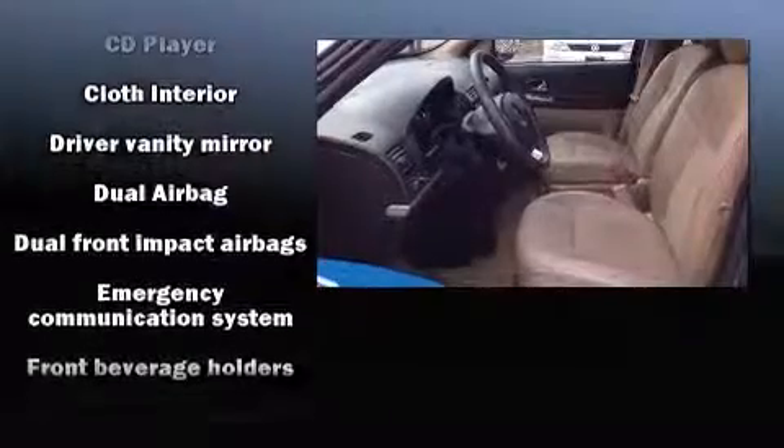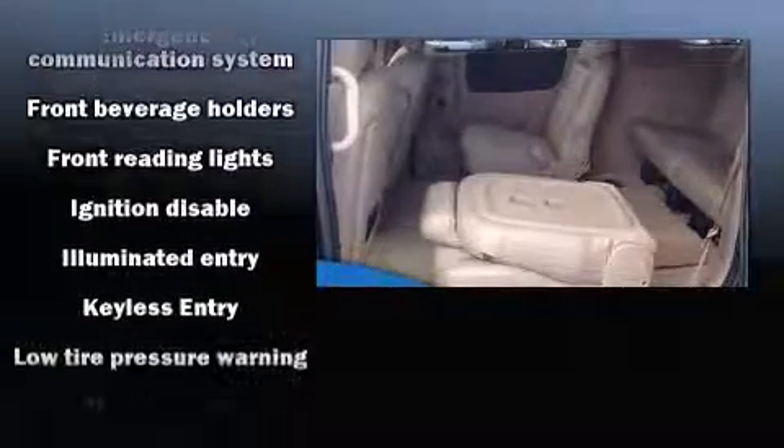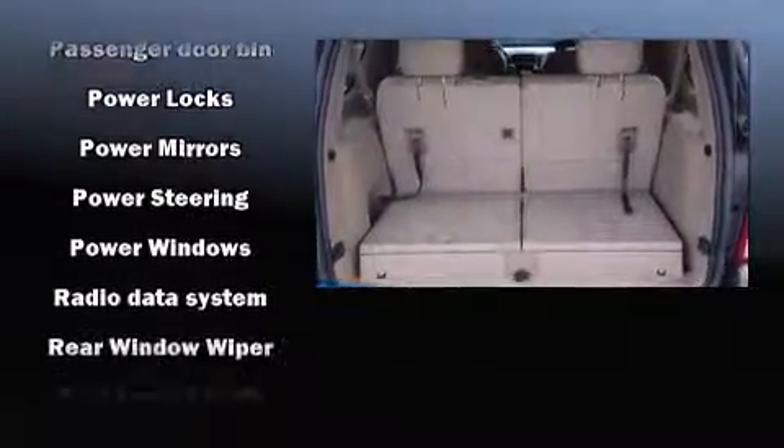Passenger security is always assured thanks to the various safety features such as dual front impact airbags with occupant sensing airbag, traction control, a panic alarm, an emergency communication system, and four-wheel disc brakes with ABS.